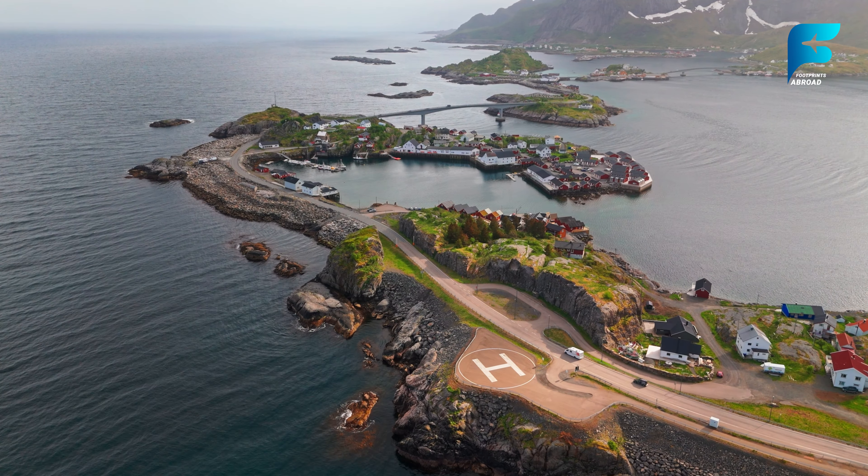The Sognefjellsvegen National Tourist Route is the highest mountain pass in northern Europe, offering an unforgettable road trip experience through some of Norway's most dramatic landscapes. The road takes you from the fjords of western Norway, across the rugged peaks of the Jotunheimen Mountains, and down into the lush valleys of the east. Along the way, you'll pass glaciers, lakes, and snow-covered peaks, with breathtaking views around every bend. The road itself is a feat of engineering, winding through steep mountain terrain with several scenic viewpoints. In summer, the road is lined with wildflowers, while in winter it becomes a snowy wonderland. Whether you're driving, cycling, or hiking, the Sognefjellsvegen route is a must-see for anyone exploring Norway's natural beauty.